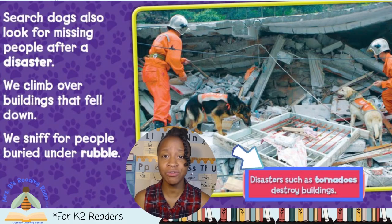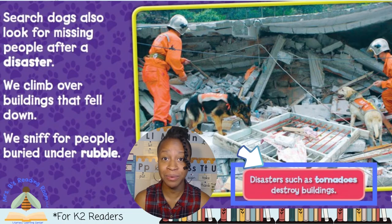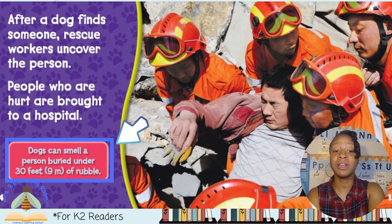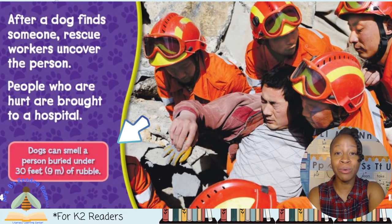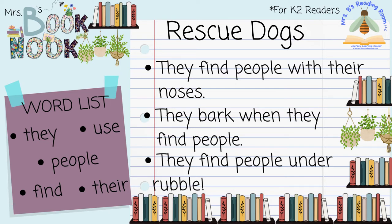Look at this picture — the search and rescue dog is climbing over the rubble and sniffing to find people. It says that disasters such as tornadoes can destroy buildings, so after a disaster like this you really do need a search and rescue dog. After a dog finds someone, rescue workers uncover the person. People who are hurt are brought to a hospital. The caption says that dogs can smell a person buried under 30 feet of rubble. Let's write our note: They find people under rubble. Pause the video if you need more time to write.